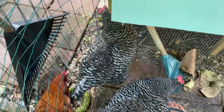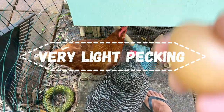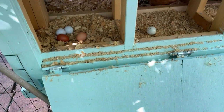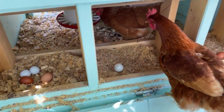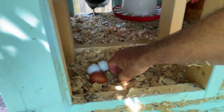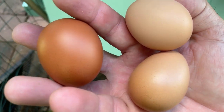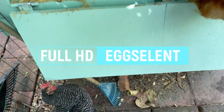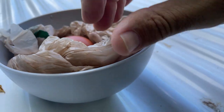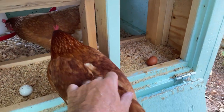If you wear flip-flops out here they are every time picking at your toes, very lightly. That's a decent size egg for sure. The day has just begun and we have one, two, three — look at how dark that egg is! Good job Blondie.